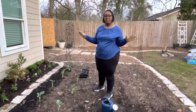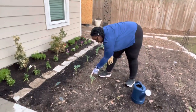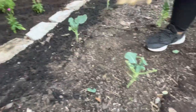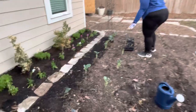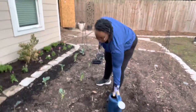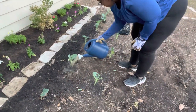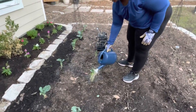Alright everyone, so we went ahead and pruned all of the broccoli. If you want to take a look here, we went ahead and cut off majority — about 90% — of the damage that was on the leaves. Hopefully this comes back and we are able to save this. So I'm just going to go ahead and get it watered down with the 5-1-1 now. Hopefully no predators come in the yard, because this stuff attracts predators. So we're just going to get this watered in and hope it survives.